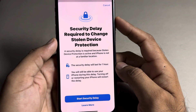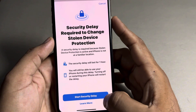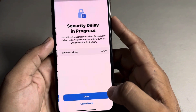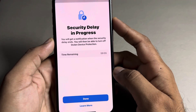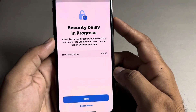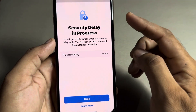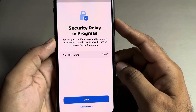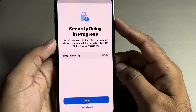You need to wait for one hour. Tap on 'Start Security Delay.' You can see on screen it is showing time remaining. Just wait for the time remaining to complete, and after that procedure you can easily turn Stolen Device Protection off.